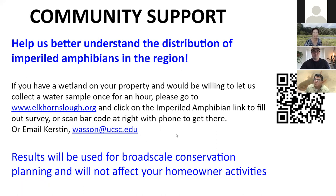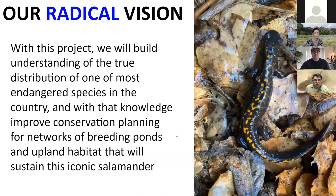Our vision is to build understanding of the true distribution of one of the most endangered species in the country, because we're sure the true distribution is a little bigger than currently known. With that knowledge we aim to improve conservation planning for networks of breeding ponds and upland habitat to support this iconic salamander.